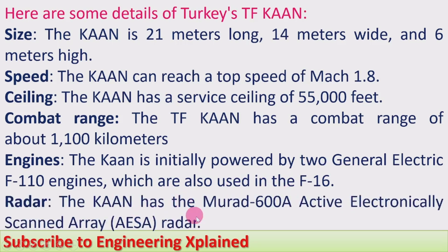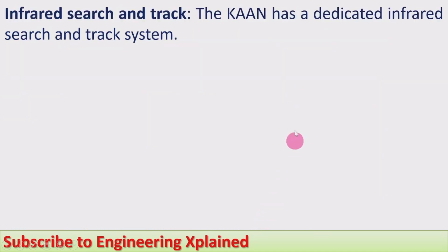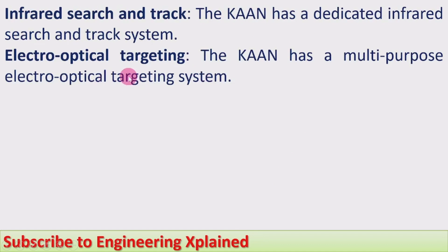Radar. The Khan has a Mura 600A Active Electronically Scanned Array (AESA) radar. Infrared Search and Track. The Khan has a dedicated infrared search and track system. Electro-Optical Targeting. The Khan has a multi-purpose electro-optical targeting system.